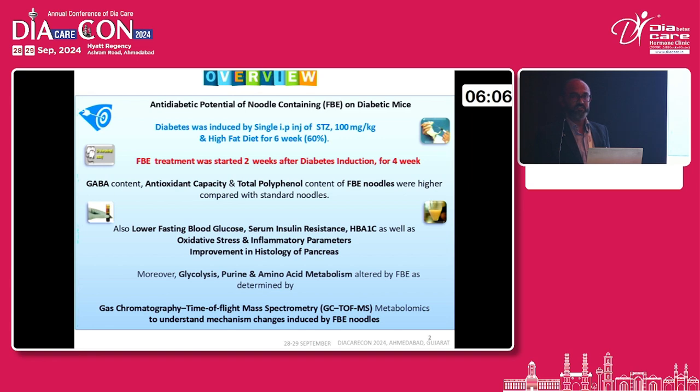Once these noodles are given to different groups of animals at different doses, they have produced lowering of the blood glucose level, serum insulin resistance, and HbA1c. They are also reducing the oxidative stress parameters, which are major in a number of diseases, as well as inflammatory parameters — tumor necrosis factor alpha and interleukins. There is also improvement in the histology of the pancreas, and glycolysis and purine amino acid metabolism are altered, which can be studied by metabolomic studies of the different metabolites of the noodles.